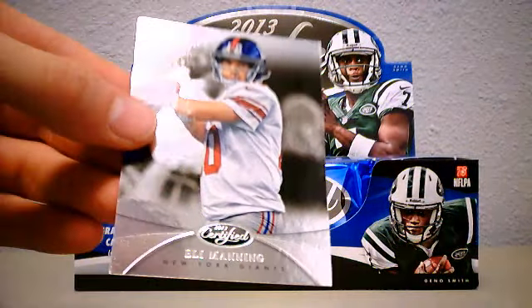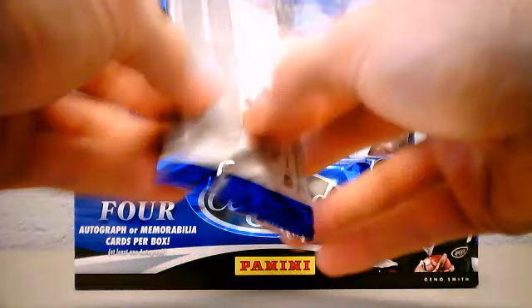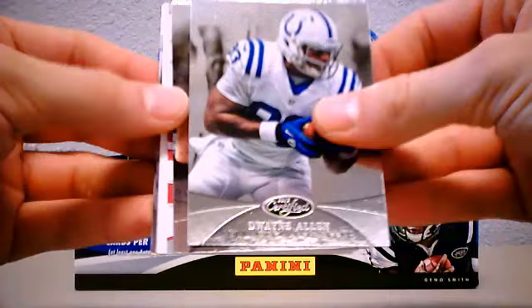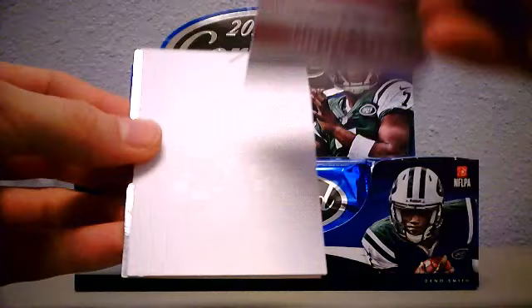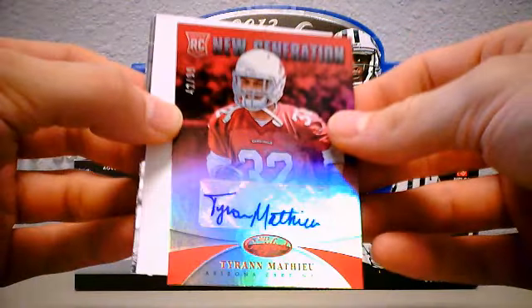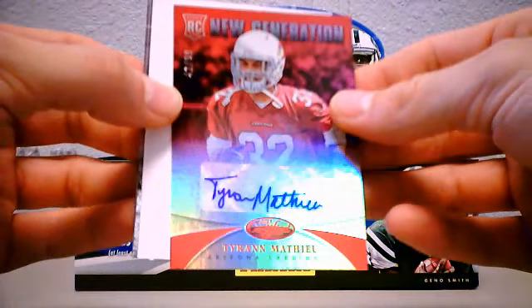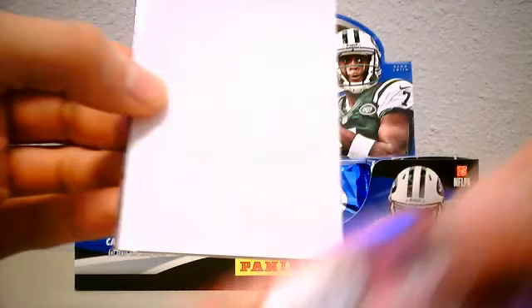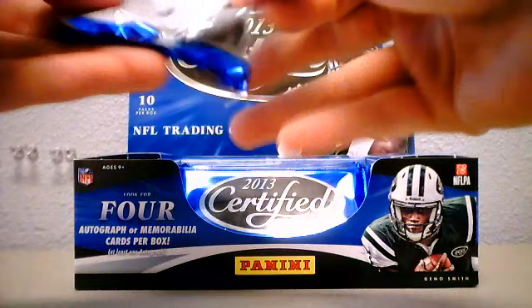All right, pack number four - Mike Wallace. Sanchez. Jasper Collins New Generation rookie - seems kind of dark on the grayscale, number 2 of 999. Decoy Luke Kuechly. Rookie of the Year defense - Rookie of the Year Brent Grimes. All right, MVP Joe Flacco. Troy Polamalu.